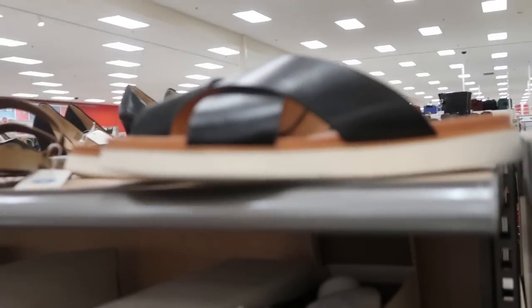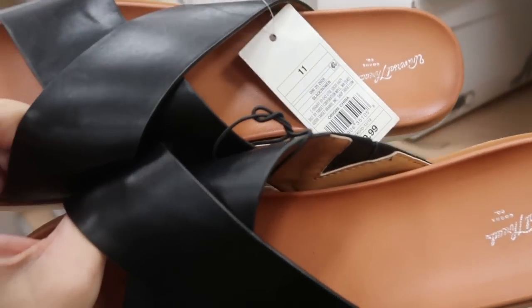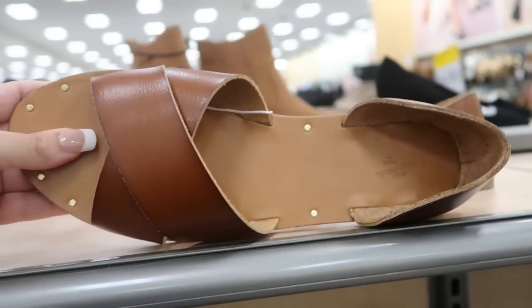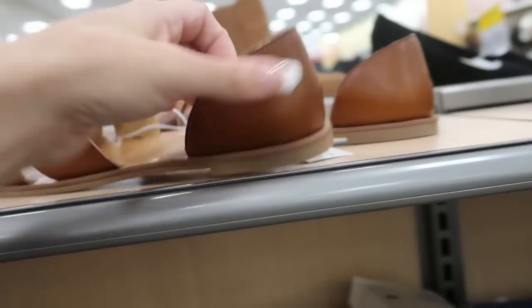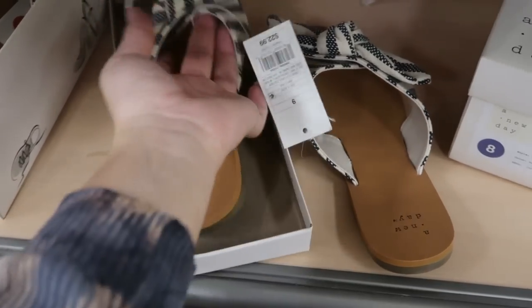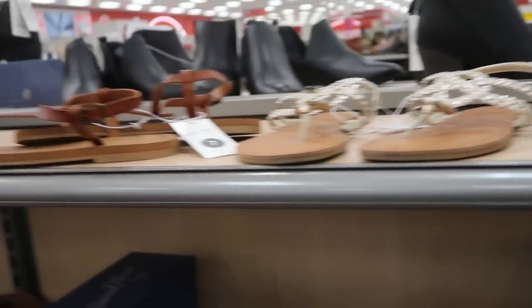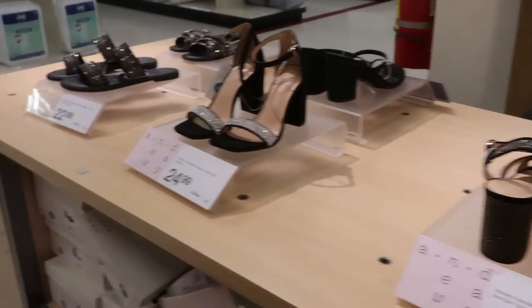Moving on to the shoes — I'm not really seeing too many new things. I don't think I saw these from Universal Thread at $29.99, and I don't remember seeing these either, also from Universal Thread at $24.99. These are $22.99 from A New Day. I'm pretty sure we saw all of the others last week.